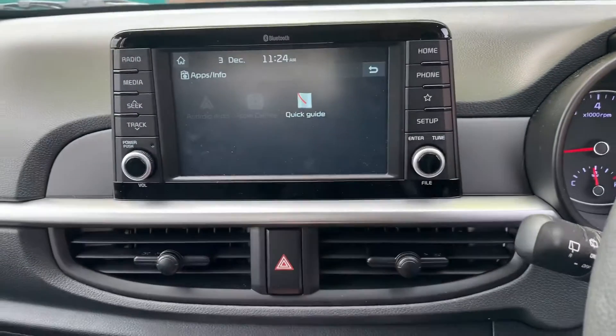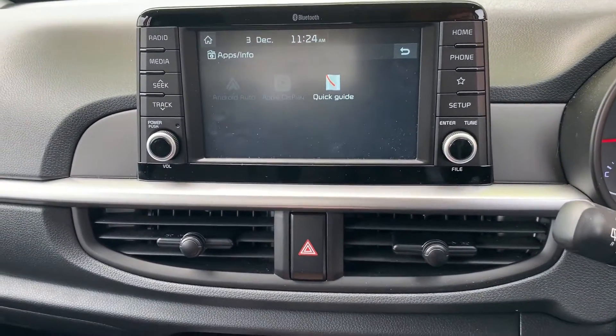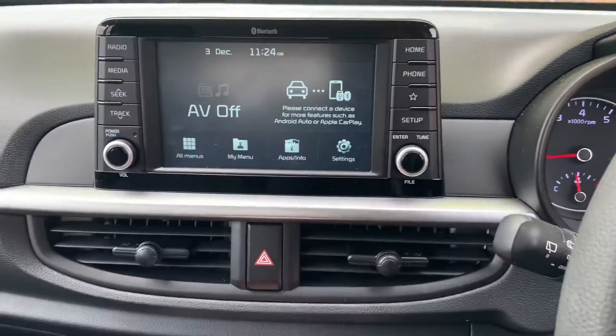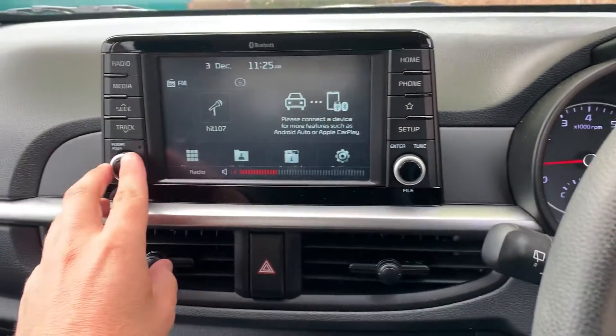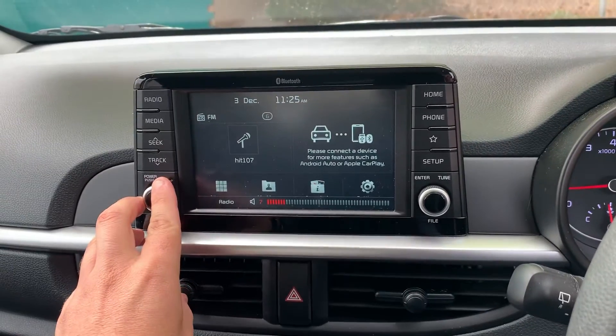So you can have Google Maps, Spotify, read text messages — all of that basically mirrors what's on your phone onto the screen. That's a really awesome package. Standard it's also got the radio and everything else, with a really good speaker system, and you can control that here as well.